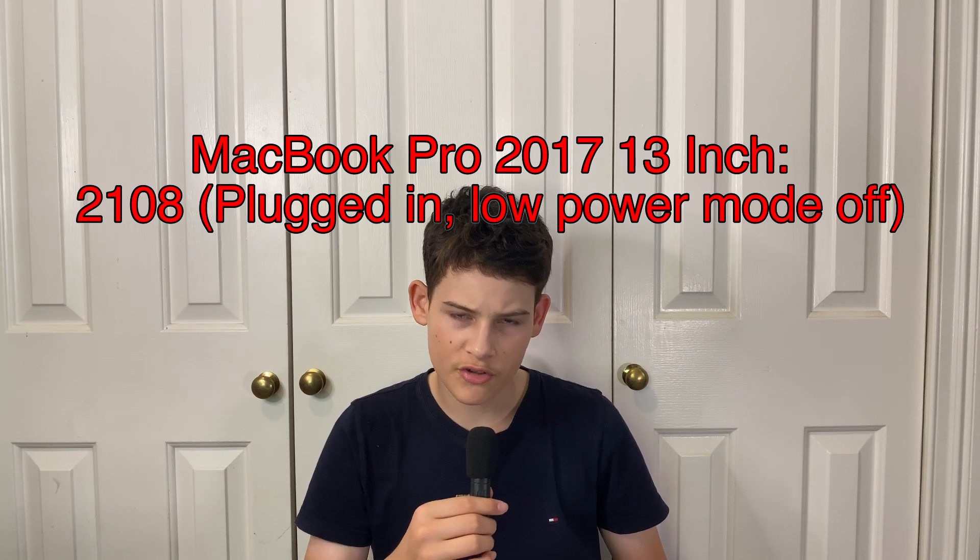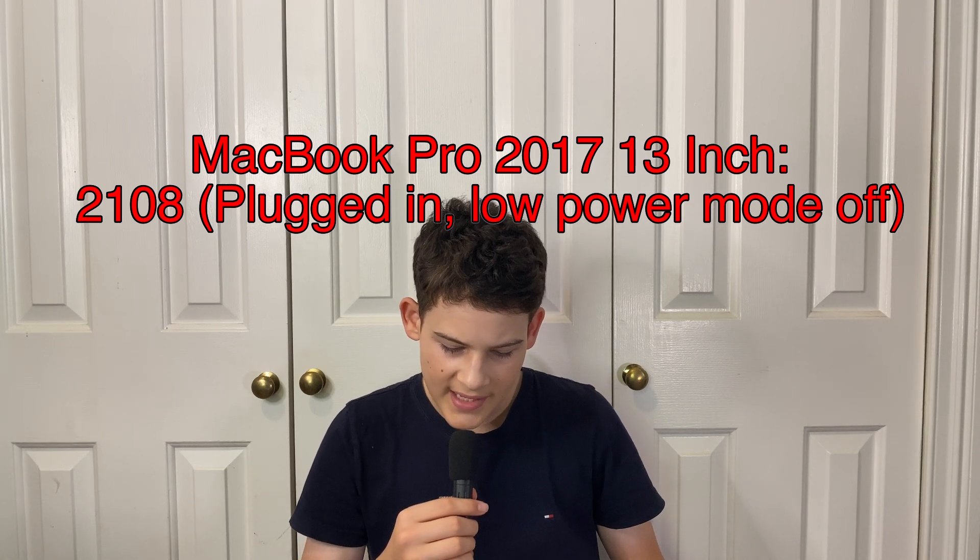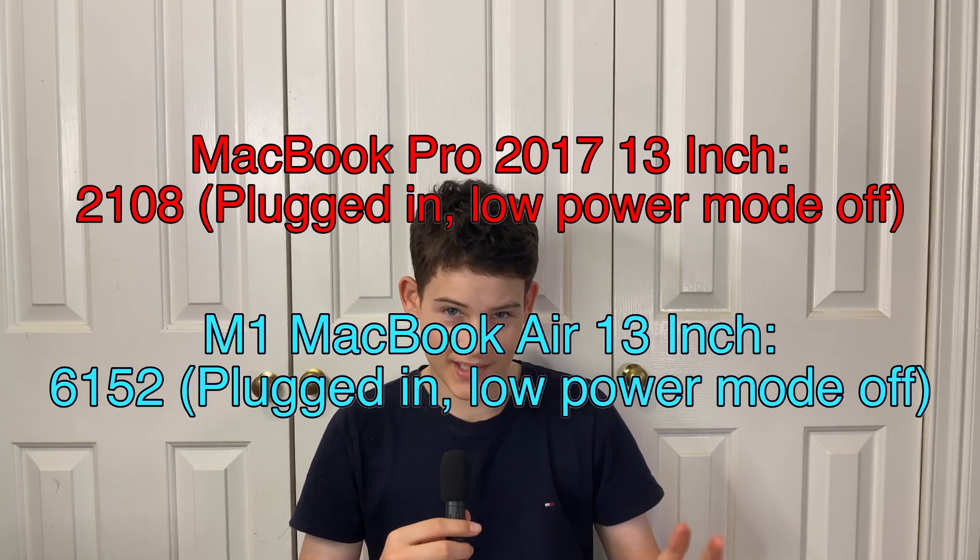My MacBook Pro 2017 got a Cinebench R23 score of 2108 multicore, and the M1 MacBook Air got 6152. We are talking about the worst Apple Silicon Mac with 8 gigabytes of RAM, a 7-core GPU, and 8-core CPU, and it is so much better than this wimpy dual-core i5.